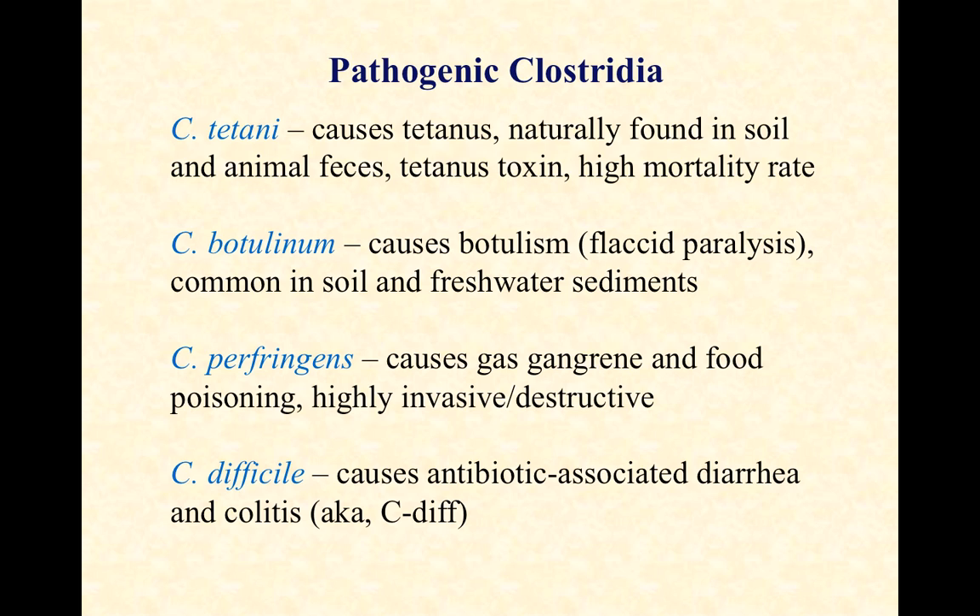If you're carrying C. diff when you take oral antibiotics, the antibiotics saturate your intestinal tract and kill off all the competition. The C. diff spores wake up, have no competition, and can take over and overgrow the intestines. When they do that, they're very difficult to get rid of, and they cause pretty severe diarrhea. If that goes untreated, it can lead to colitis — severe chronic inflammation of the colon.